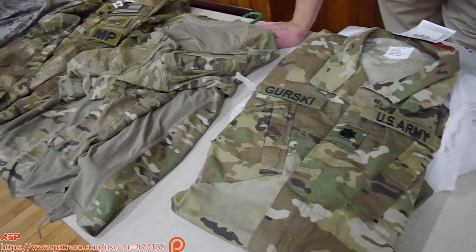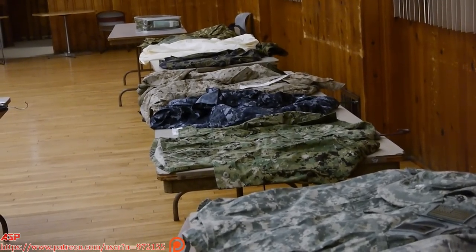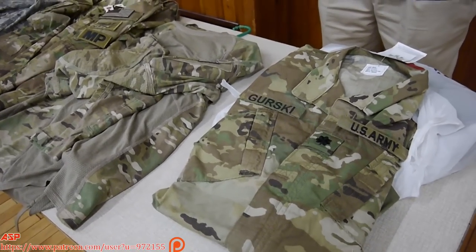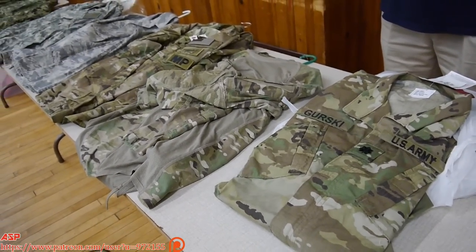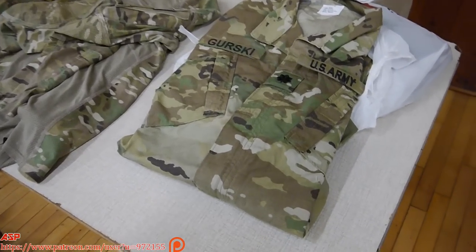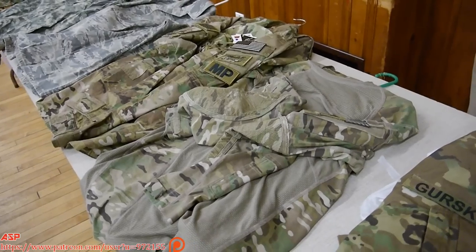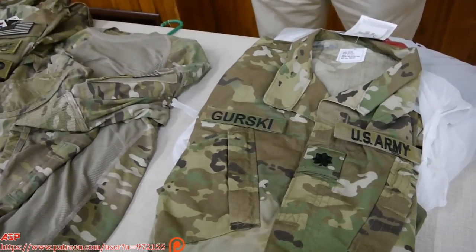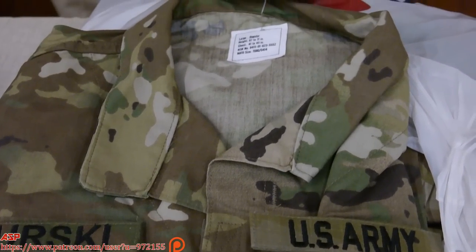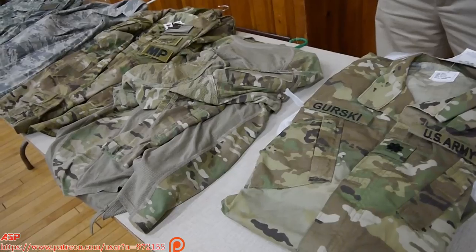People ask why keep the old uniforms — because if you stay in long enough, the old uniform gets replaced and you have to buy the new one. Still waiting for the old OG-107 green fatigues to come back. In the background is a veteran who wore tiger stripes as a LRRP — he wore tiger stripe pants and sometimes a Vietnam shirt or black top, depending on the situation.